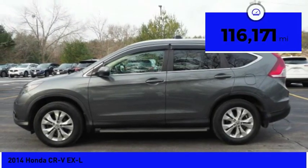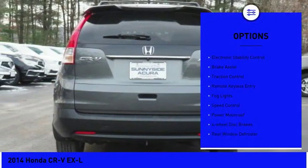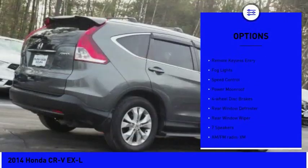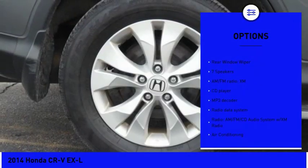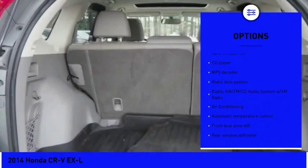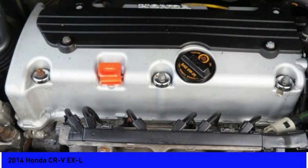This vehicle has less than 120,000 miles. Here are some of this vehicle's great options: electronic stability control, brake assist, traction control, remote keyless entry, fog lights, speed control, power moonroof, four-wheel disc brakes, rear window defroster, rear window wiper.